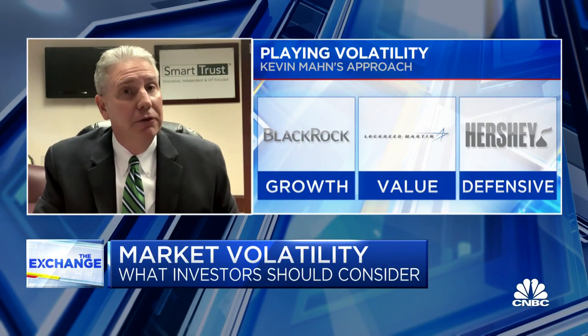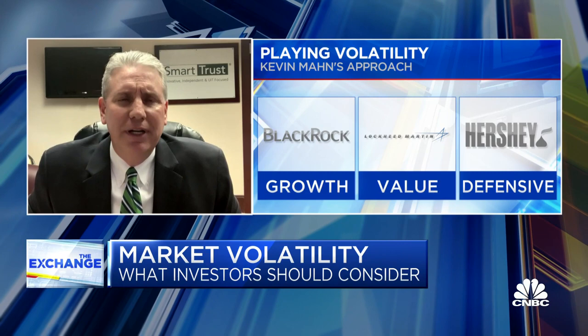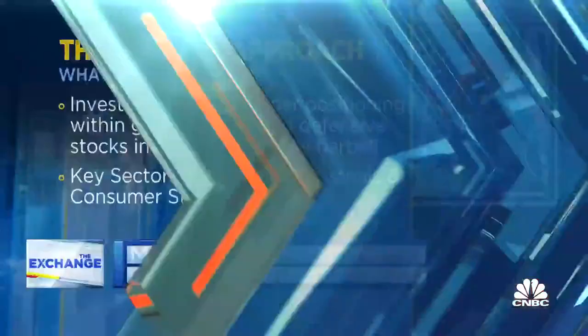For the value side of that barbell approach, how about defense supplier Lockheed Martin, trading at a multiple of just 14.4, with a trailing 12-month dividend yield of 2.3%? And then in the middle of that barbell, the infamous chocolate maker Hershey from the consumer staples sector, with a trailing 12-month yield of 1.6%.